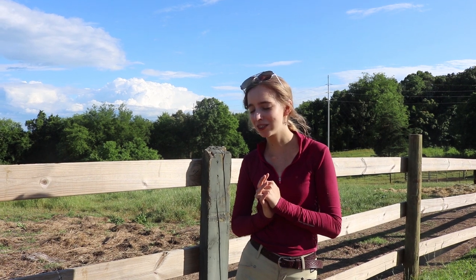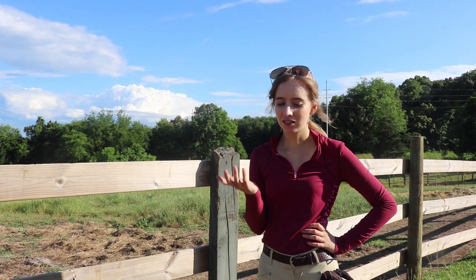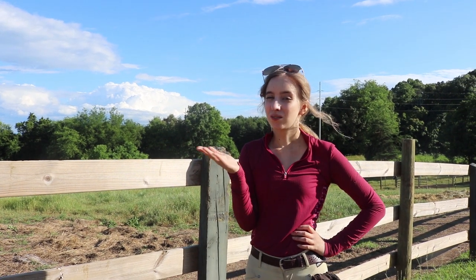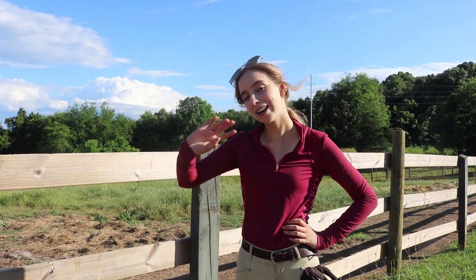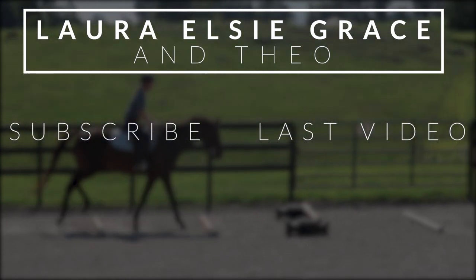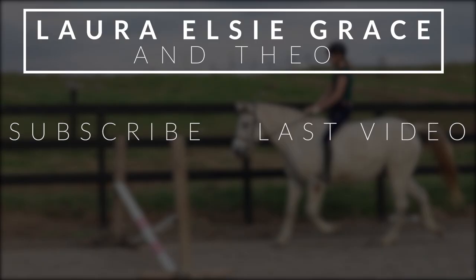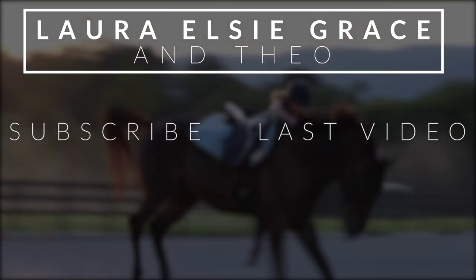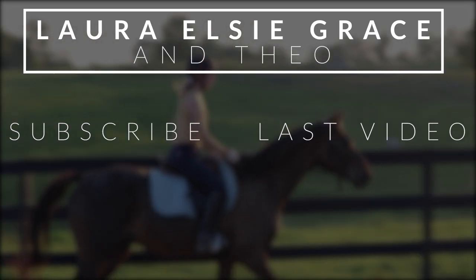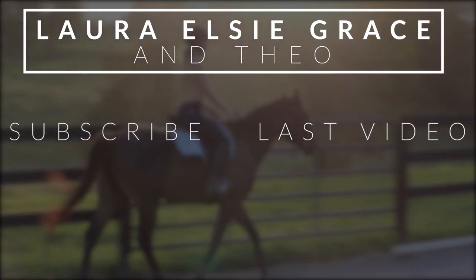Comment down below — what's your favorite feature at your barn? Mine is probably the covered arena. If you guys have been following my channel, I was originally only planning on being here 90 days to get Theo some training, but I've fallen in love with the place and hate to leave, so we're going to stick around for a while. Make sure to like, comment, and subscribe — see you next time!